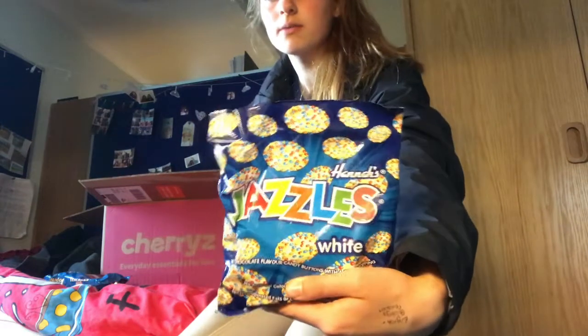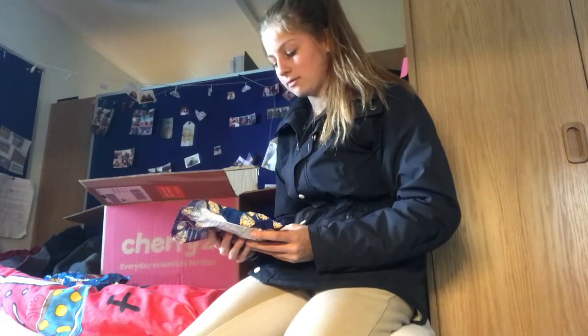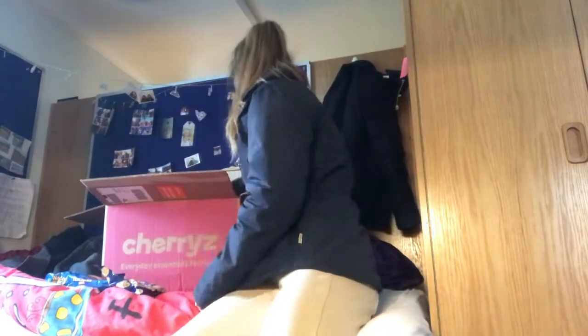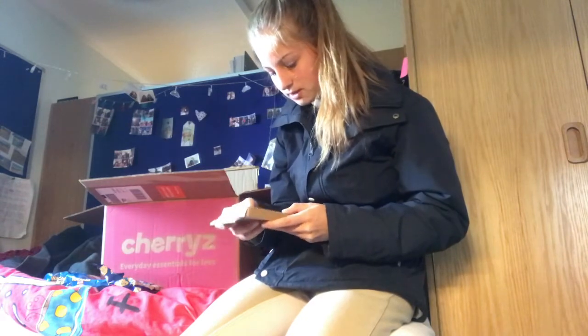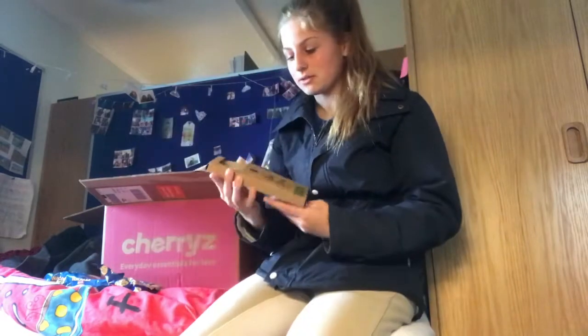Next I got some of these for myself — they are so good. I don't know why, I just love white chocolate with sprinkles on them. Next I got myself some glass drawers, which is really nice. I didn't realize it was actually the last one. It comes with a little cleaner, so this is really good for the environment.